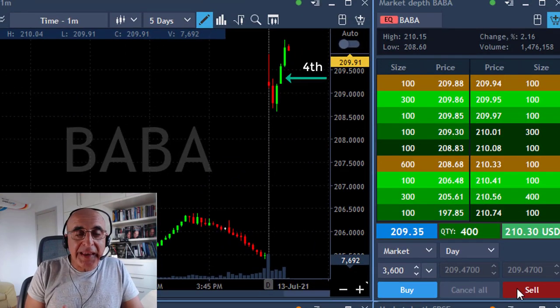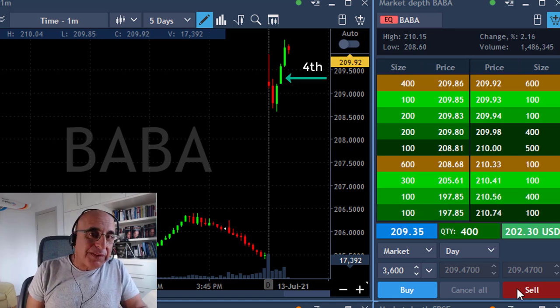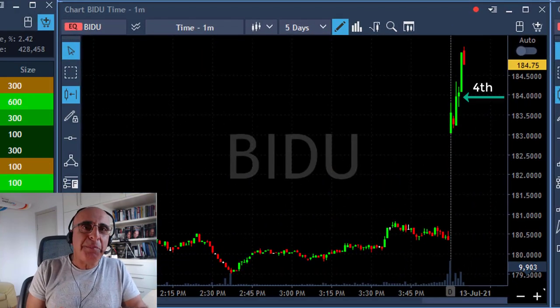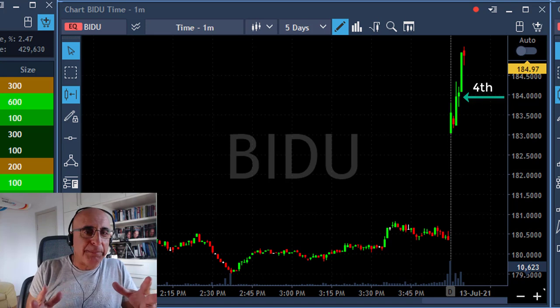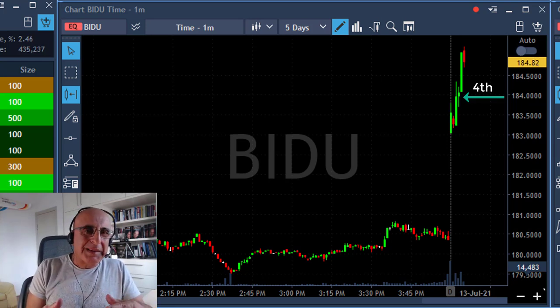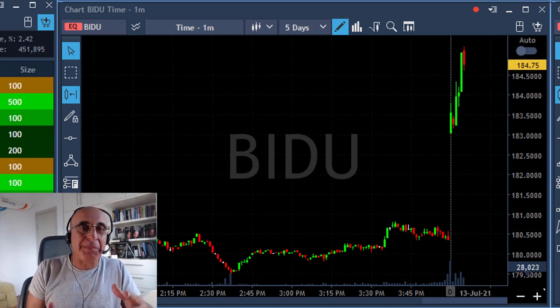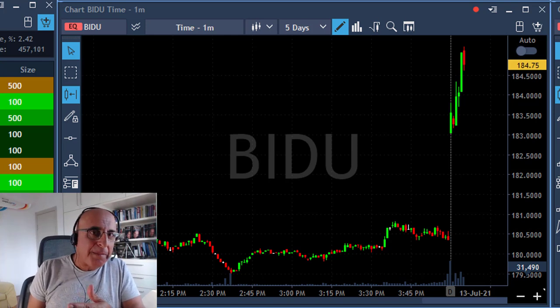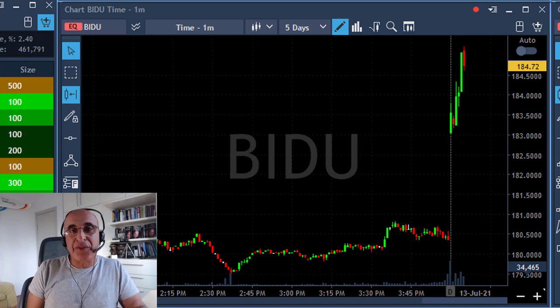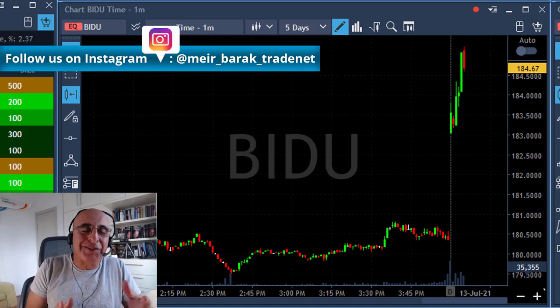When you trade a stock like BABA, you always need to look at pairs. It doesn't always help and it's not always clear-cut, but when you see BAIDU — also a Chinese company — people going for one Chinese company often means the whole sector is moving up. BAIDU gives you a pre-warning of what's about to happen in BABA. Originally I may have had a 60% chance to succeed, but watching BAIDU already break over its highs on the first one-minute candle bumped that to maybe 70%.